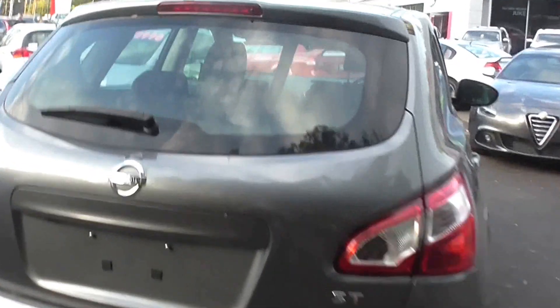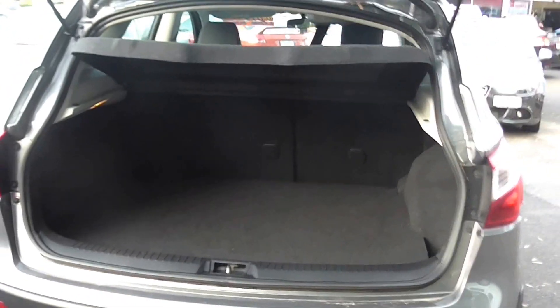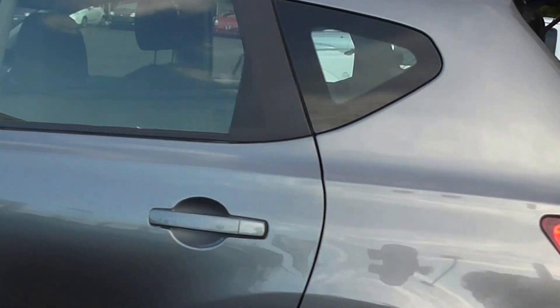Just show you in the back here. It's in that lovely gunmetal grey — the well sought after gunmetal grey. Plenty of space in there. 60-40 split fold down. Don't miss out on this opportunity.